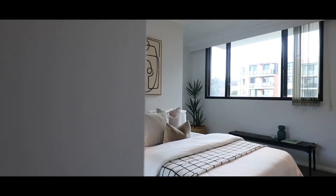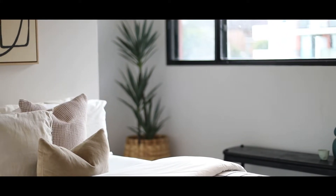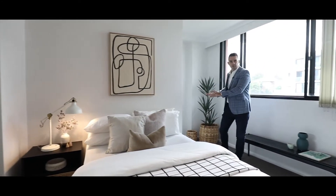Further on down the hall you've got another generous size bedroom. Again, there's a built-in wardrobe, room for a queen or king size bed, and what I really like is this little corner where you could pop a desk in and work from home.